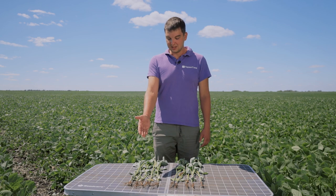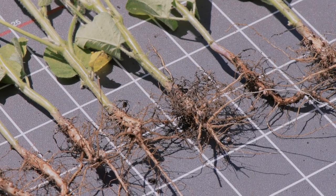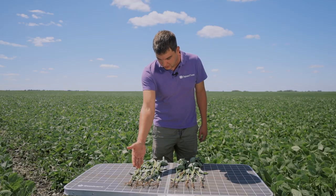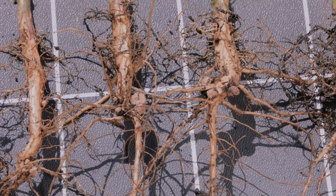Здесь представлены растения сои, которые были обработаны препаратом «Крузер Макс» и инокулянтом «Атува». Как вы можете видеть, заселение клубеньковыми бактериями на центральном корне и на боковых корнях.